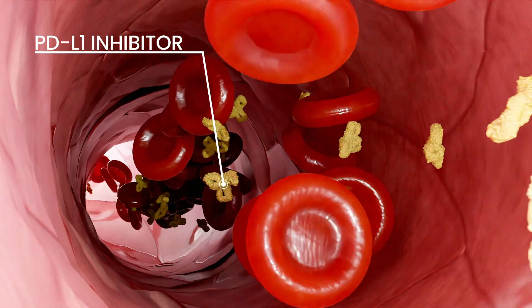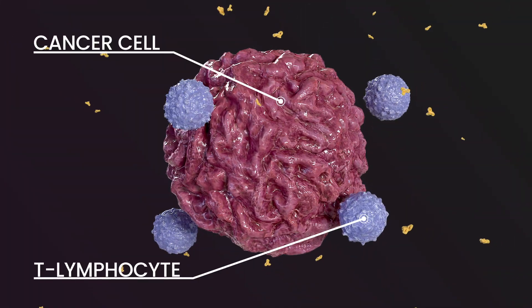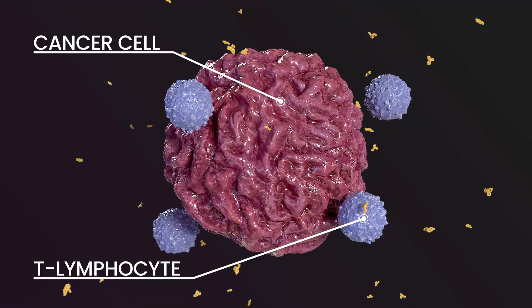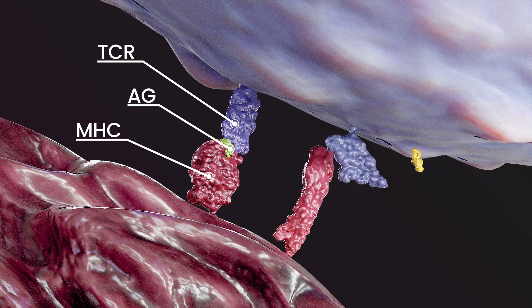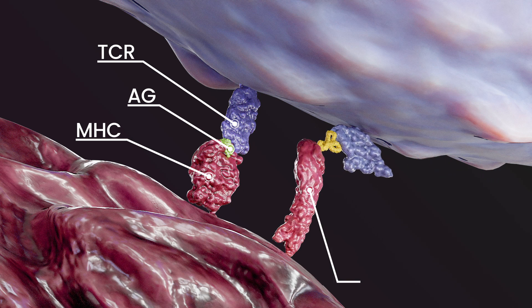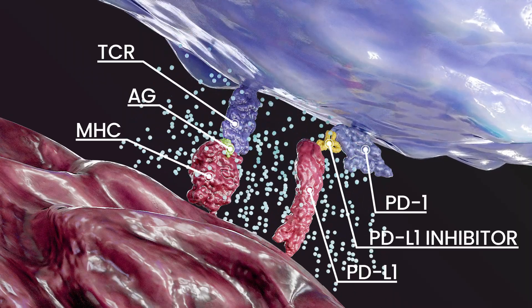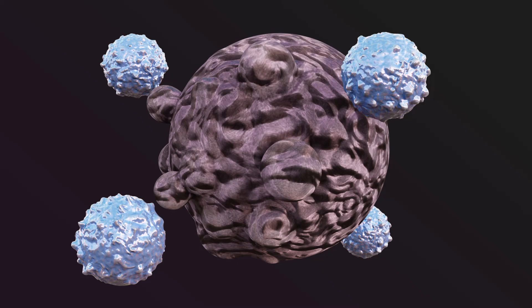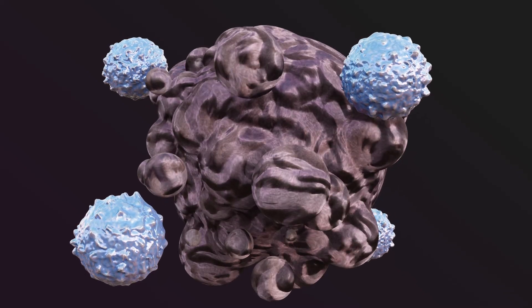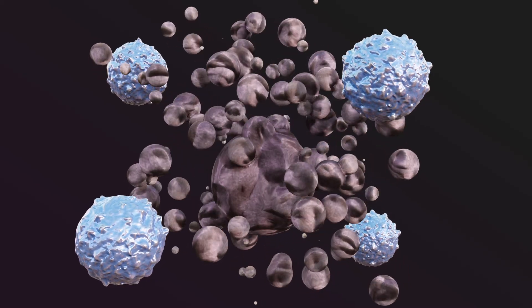PDL1 inhibitors represent a class of drugs specifically designed to block the interaction between PDL1 and PD1. This form of therapy aids the immune system in identifying tumor cells as foreign and initiating a response. Unlike chemotherapy, which aims to kill cancerous cells directly, immunotherapy activates the immune system to induce programmed cell death in tumor cells. Currently, PDL1 inhibitors constitute a highly promising and rapidly evolving branch of systemic cancer therapy.